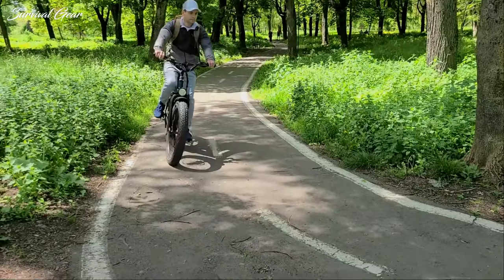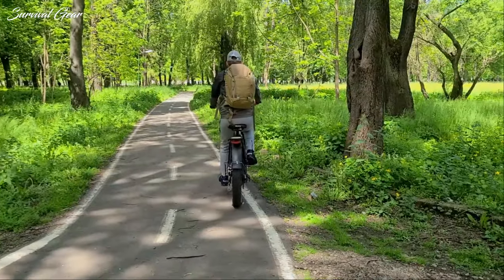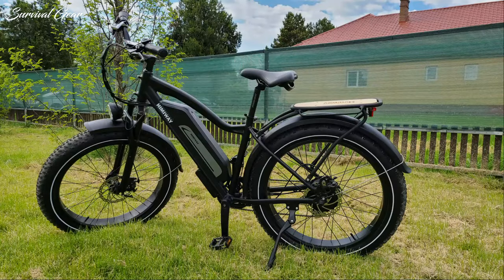Once you reach the top of the hill, you can confidently descend knowing that you can stop on a dime thanks to Tektro Ares mechanical disc brakes. In our test, they offered great braking performance, and we even tested how they would brake in an emergency situation. The suspension fork up front adds an optional bit of cushion on top of the already cushy ride, thanks to the massive fat tires on the Himiway Cruiser.